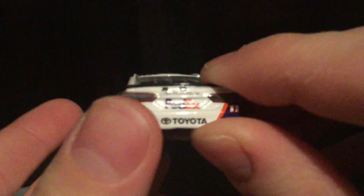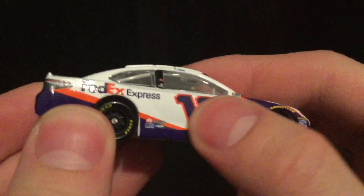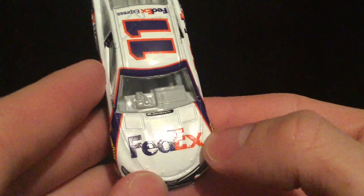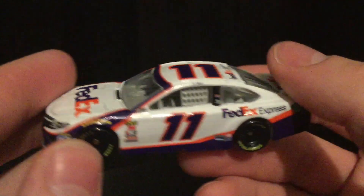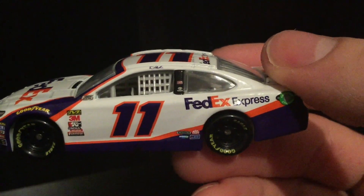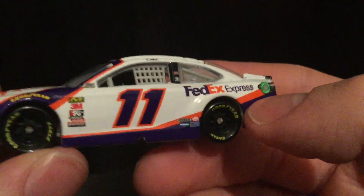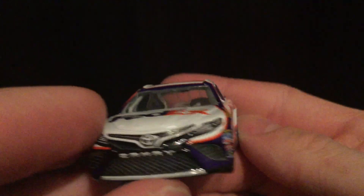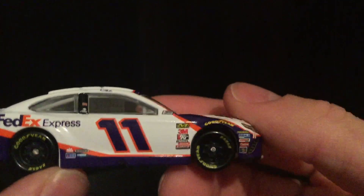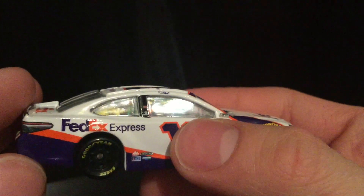It has this kind of finish to it — like a thicker gloss, almost like an enamel kind of feel — and I don't recognize that from other diecasts, so that's a plus. To be dead honest, I really don't see any defects. Maybe that FedEx side decal is a little crooked, and the Goodyear logo is a little too far forward.